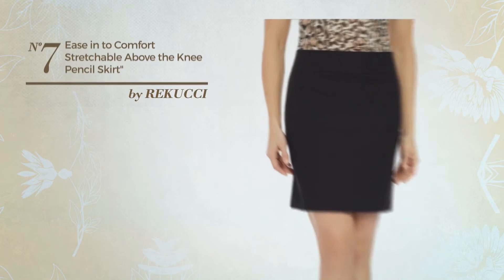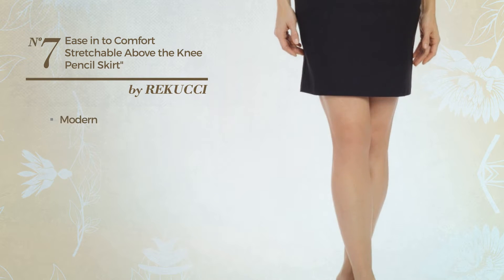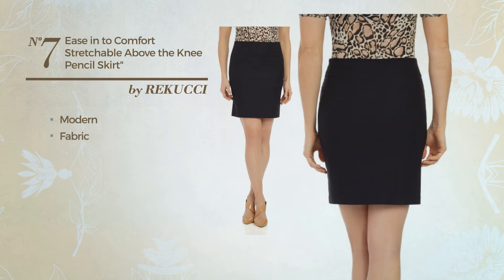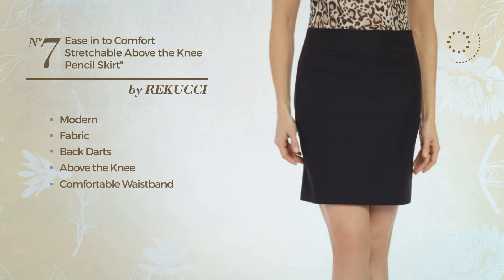Number 7: An All Winter Slim Skirt. Featuring a versatile modern touch, produced with stretchable fabric, styled with back darts. This skirt includes above the knee fit, comfortable waistband, and no buttons. Available uniquely in this color.